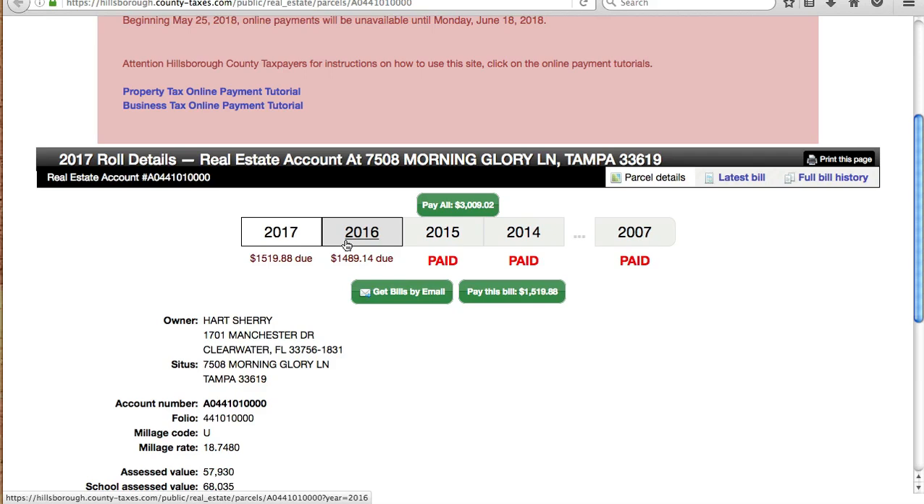I hope that helped Shonda and anyone else in a similar predicament. I hope you guys learned something from this. If you have any questions, feel free to leave them on my blog at flipthiswholesaler.net. That is all for today — I'll see you guys next time. Bye-bye.